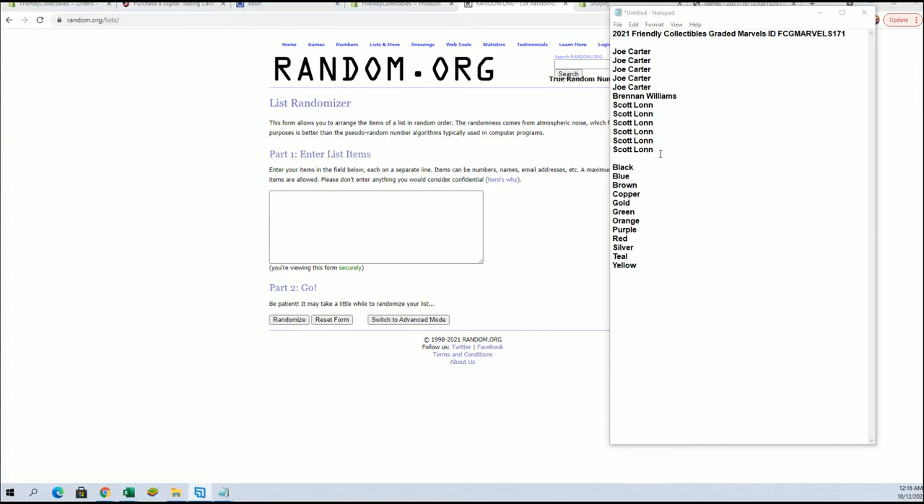Guys, this is Friendly Collectibles created marbles. This is number 171. All right, here we go. Good luck. Let's see what we got here. By Joe C. Descato.